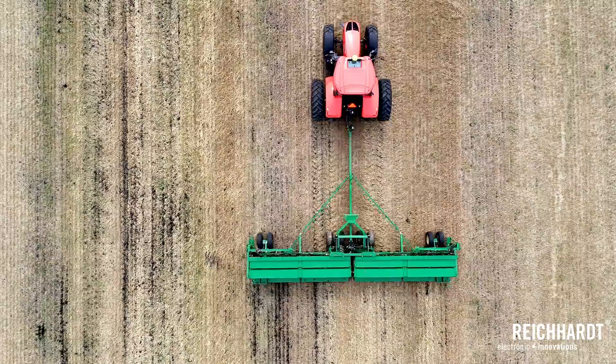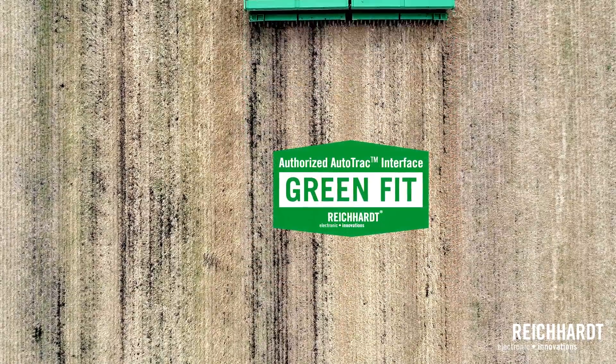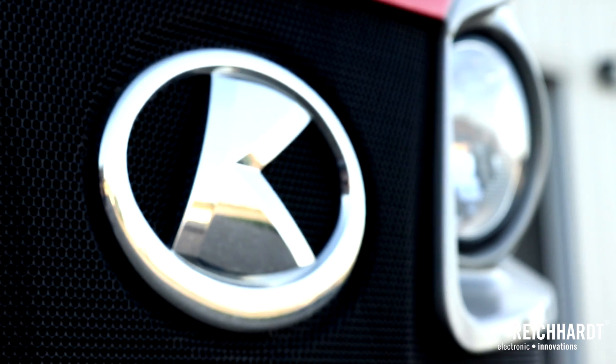Hi, this is Jamie Paquin with Reichardt Electronic Innovations, located in Saban, Minnesota, North America. I'm excited to be bringing a new product to market — GreenFit by Reichardt. As we're introducing platforms, our latest platform is the Kubota M7 steer-ready machines.